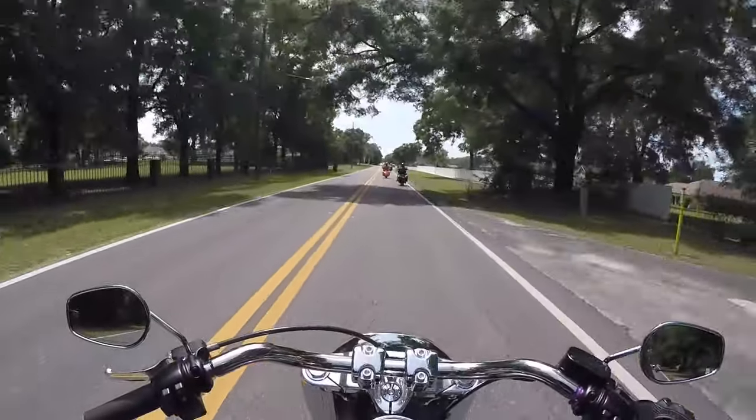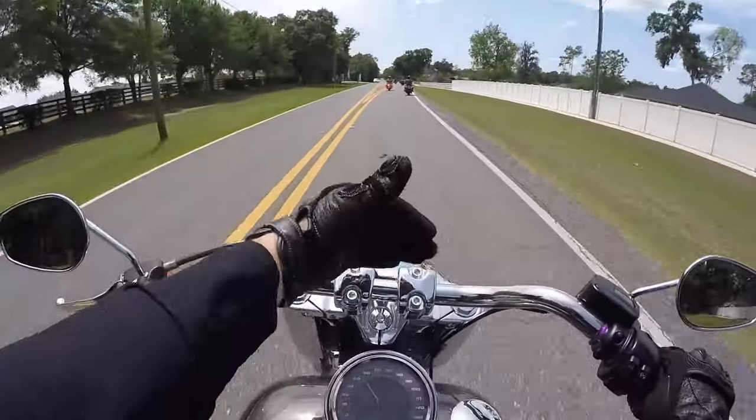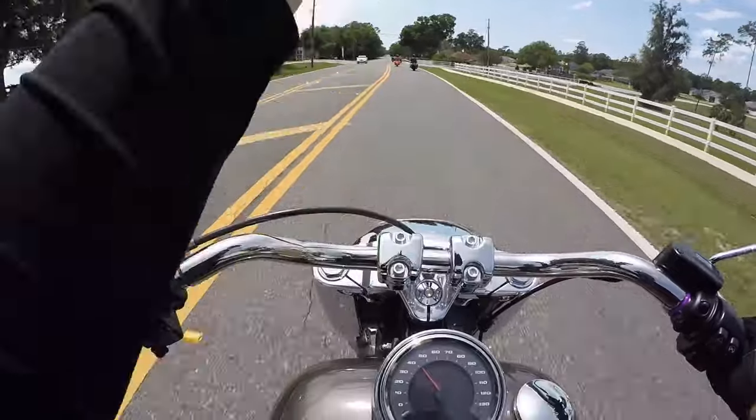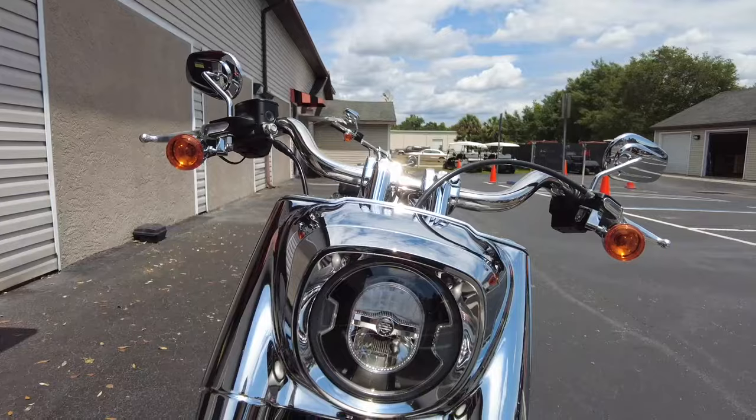If you want that visceral, in-your-face Harley-Davidson experience, this is nice. I like this better than the Fat Bob because with the Fat Bob, as I mentioned in that video, you look out and there's nothing past your top clamp — it just drops off. But at least with the Fat Boy, you have this nacelle right here.